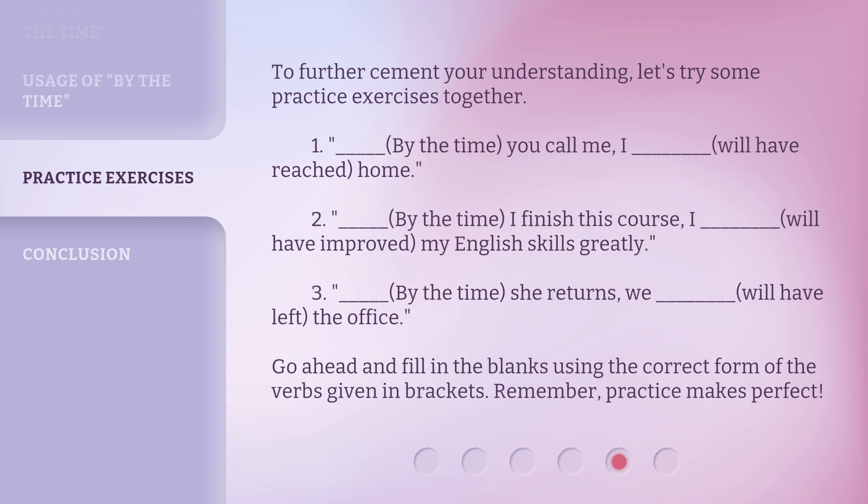To further cement your understanding, let's try some practice exercises together. One: By the Time you call me, I will have reached home. Two: By the Time I finish this course, I will have improved my English skills greatly. Three: By the Time she returns, we will have left the office. Go ahead and fill in the blanks using the correct form of the verbs given in brackets. Remember, practice makes perfect.